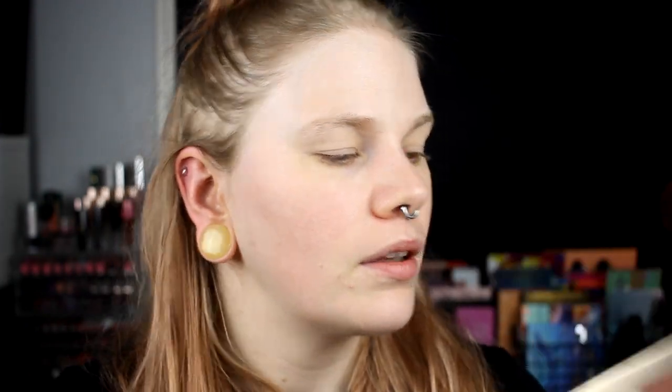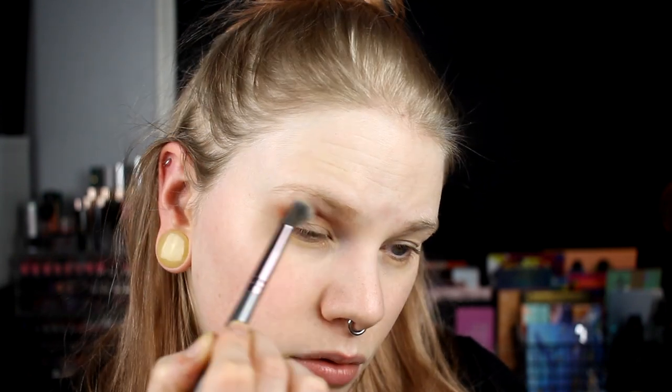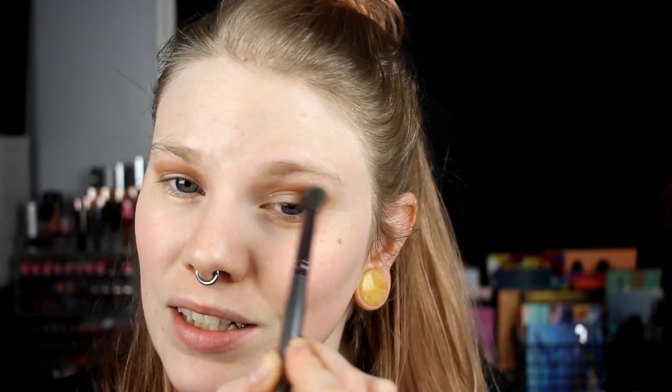I want to do a pretty simple look. Oh god, I look tired. I want to start with the Poison Garden palette from Nabla and take the color called Sen and put it in my crease — just lay it down to have something in my crease. I like this shade. It feels like this series has just become: I take the monthly shade and slab it all over my eye.